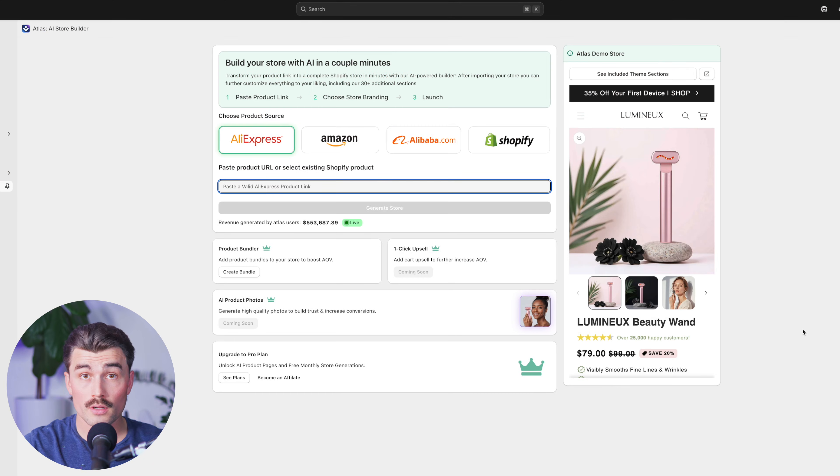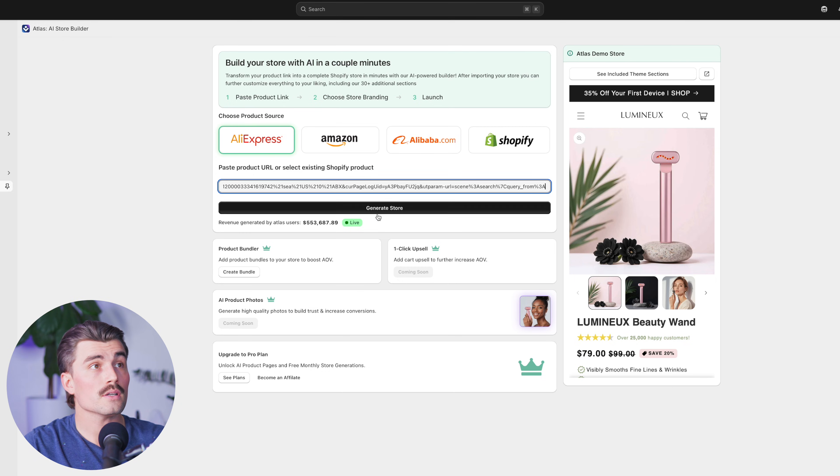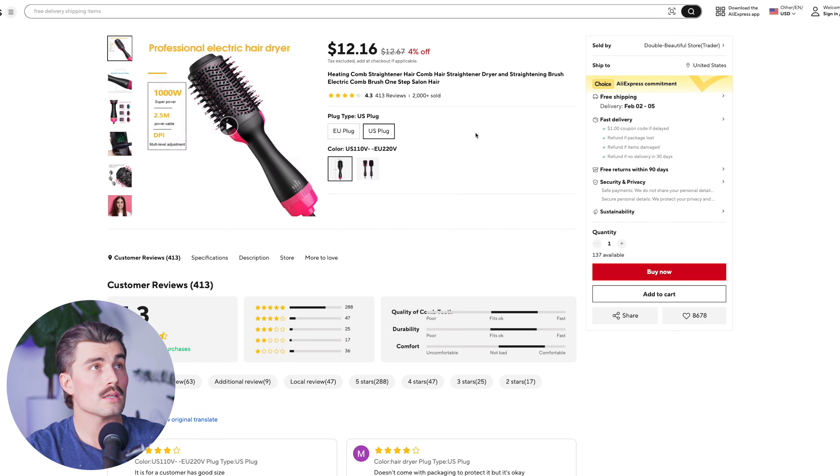So let's go ahead and see it in action. I went ahead and found a product on AliExpress. I'm going to go ahead and paste it in here so you can see it in action. I'll go ahead and click on generate store. As you can see, Atlas is working in the background now to create a personal store. The product I chose was a heating comb straightener — they just have all the keywords bundled into the title. So this is the product we'll be using, and when we go back to Shopify, we'll have our store ready for us.